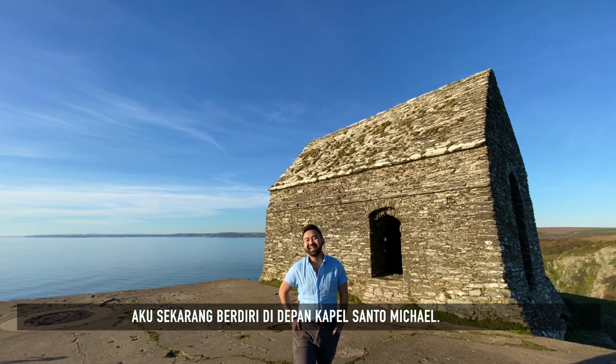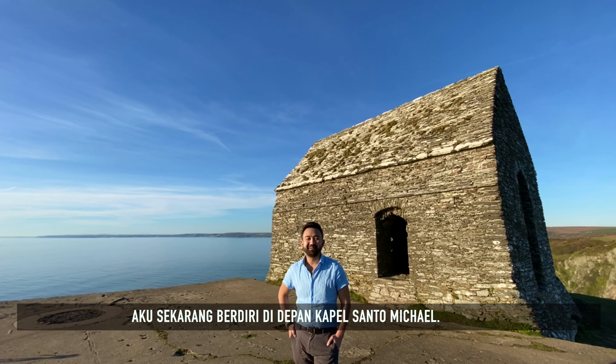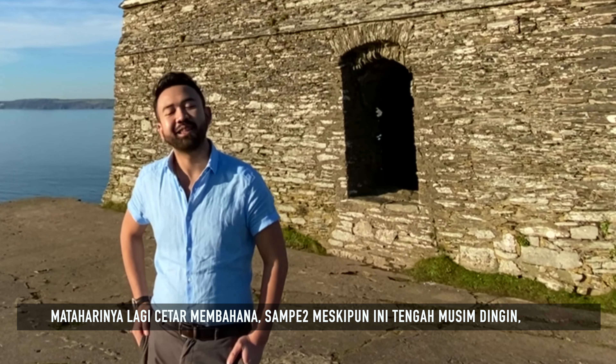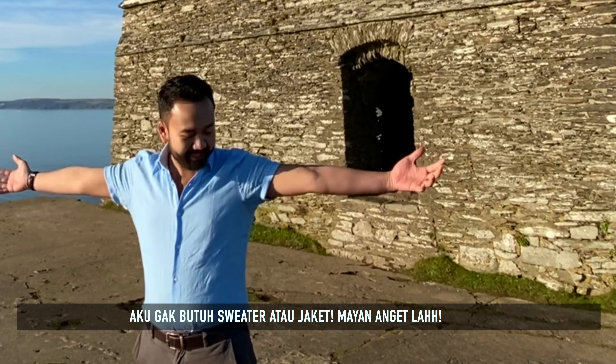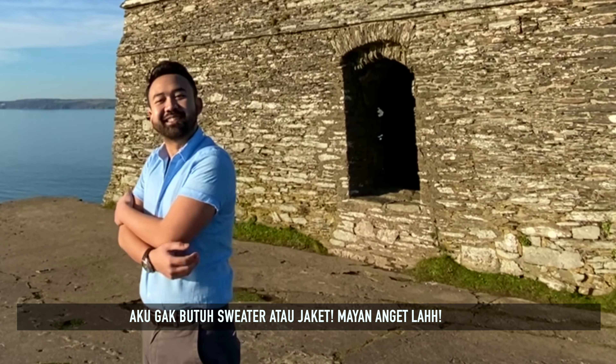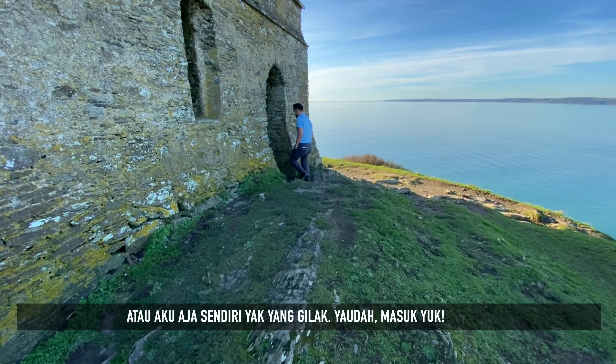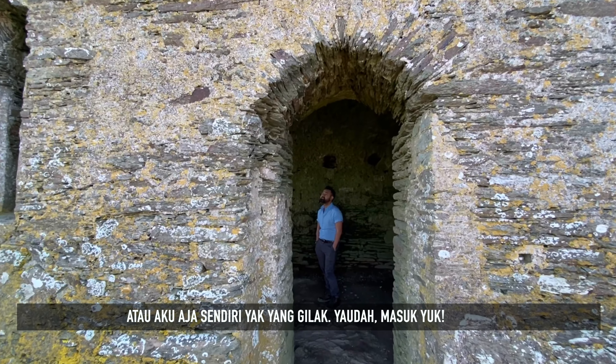We are now standing in front of a chapel dedicated to St. Michael. The sun is actually quite glorious and despite being in the middle of winter, I don't need my jumper and I don't need my jacket. It is actually quite warm — or maybe it's just me being a crazy Asian. Come on then, let's go inside.